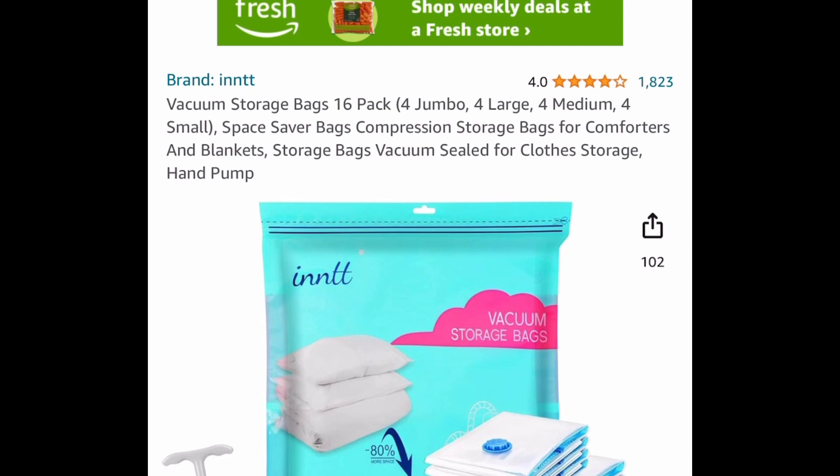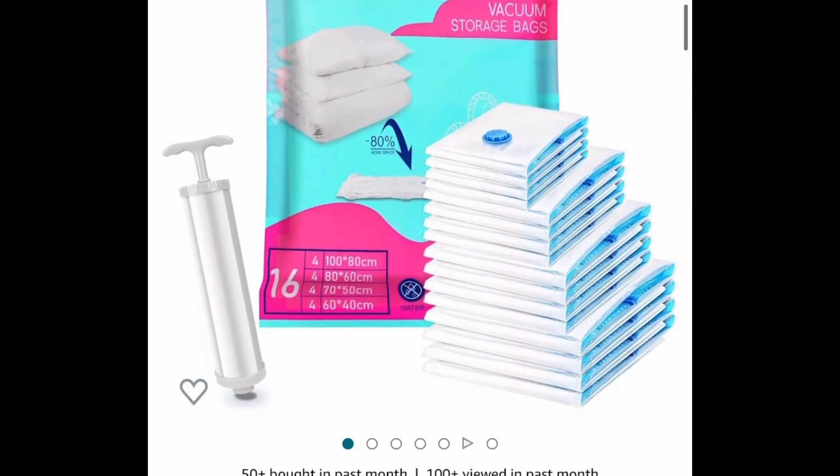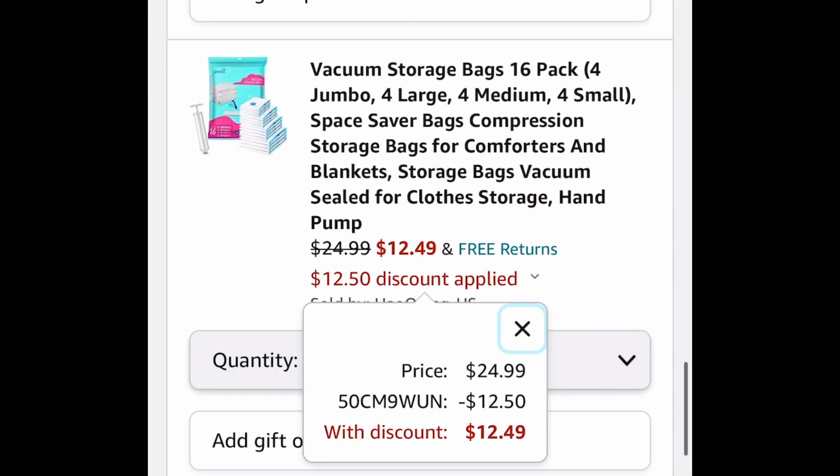Here we have these vacuum storage bags — this is a 16 pack. You get four jumbo, four large, four medium, and four small, so different sizes. This is priced at $24.99, and with our code, $12.49.